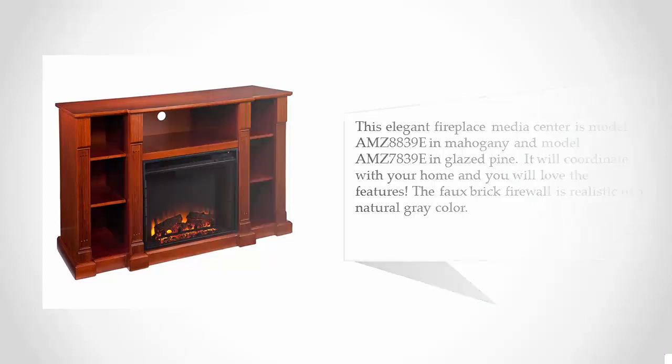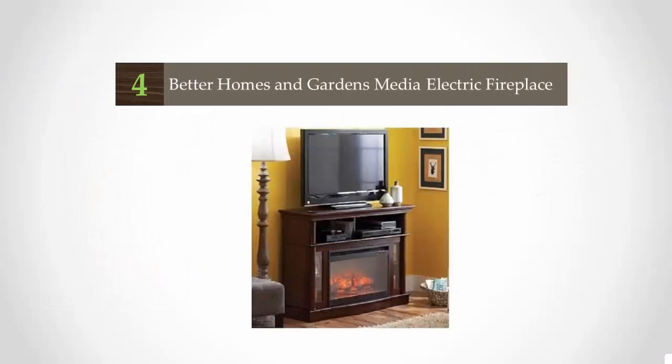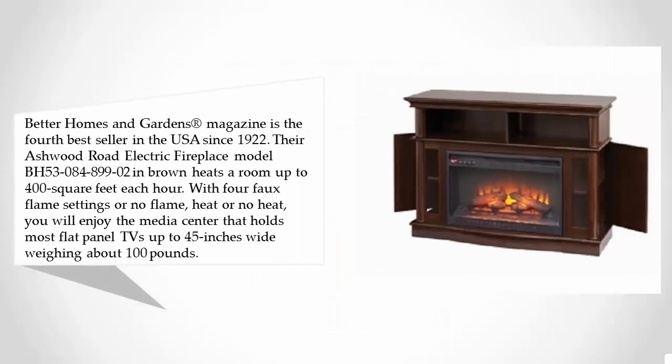At number four, Better Homes and Gardens magazine is the fourth best seller in the USA since 1922. Their Ashwood Road electric fireplace, model BH53-084-899-02 in brown, heats a room up to 400 square feet each hour with four faux flame settings, or no flame, heat or no heat. You will enjoy the media center that holds most flat panel TVs up to 45 inches wide.